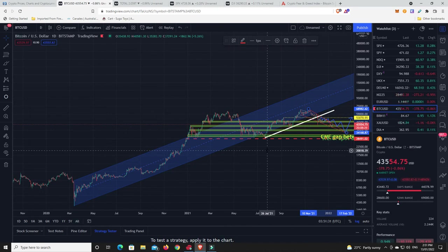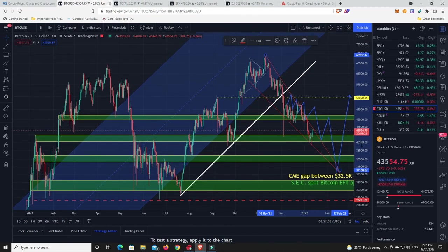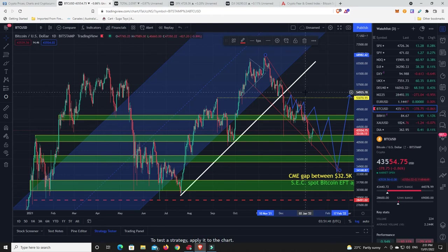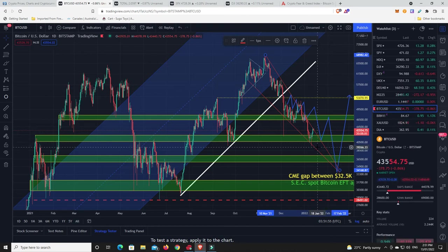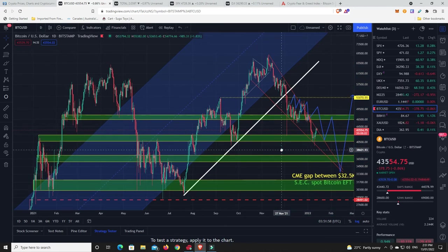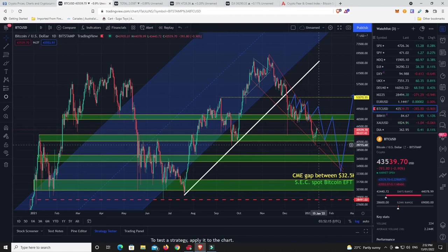Ladies and gentlemen, you know where I'm at. I'd love to know where you're at — please put it in the comments: are you bullish or bearish? If you're bearish, how much lower do you think Bitcoin is going to go? Bearish to $32,500 or bearish to $38,500? I'd just love to know your thoughts on where the market is going over the next six to eight weeks, or just in the near future. Do you think we're going lower before we go up, or was that $39,000 candle the capitulation bottom?